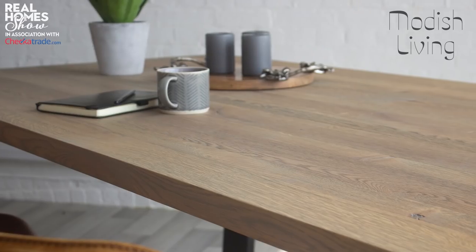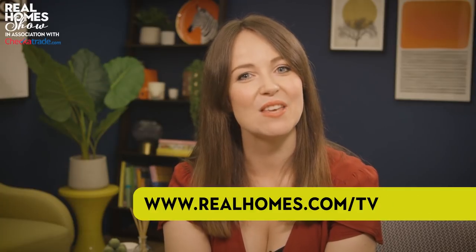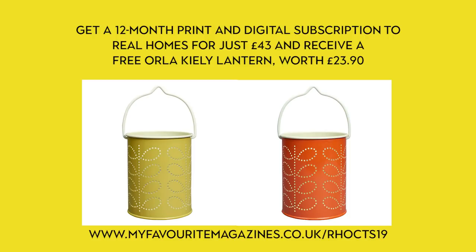Now it's the moment you've all been waiting for. We've teamed up with Modish Living to give away an Al Maffi U-Bar Industrial Oak dining table worth £1,250. To be in with a chance of winning, head to realhomes.com/TV and answer this question: what colour did we focus on in the colour wheel section of this episode? You've got until midnight on September 18th to enter — good luck! Join me next time for five things you didn't know you could do with baking powder, tips on revamping a 1920s home, and how to choose artwork on any budget. Head to realhomes.com/TV for more on everything we've talked about today, and don't forget to pick up a copy of Real Homes magazine. Happy homemaking!